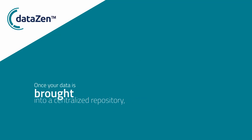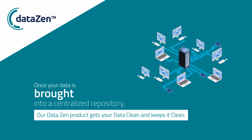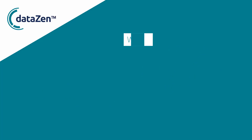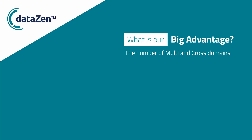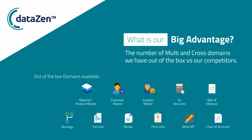Once your data is migrated into a central repository, our DataZen product gets your data clean and keeps it clean. You may be asking, what is our big advantage? It is the number of multi and cross domains we have out of the box versus our competitors. This helps our clients save large amounts of time completing data mapping from source to target systems. We've completed the work for you, working with Oracle, SAP, Salesforce, and many other leading business platform providers.